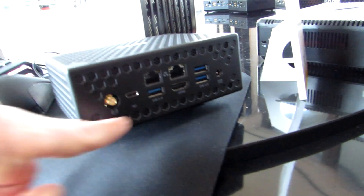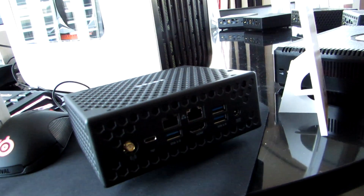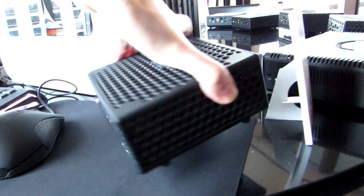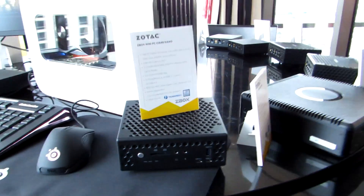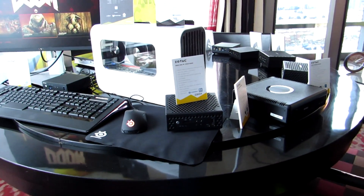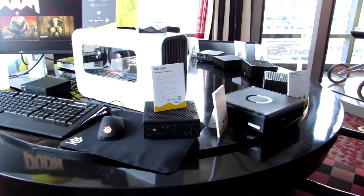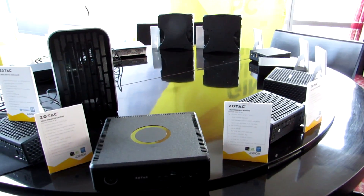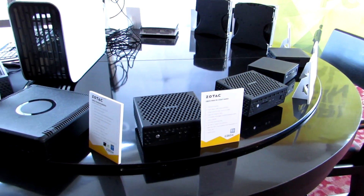That Thunderbolt 3 port allows you to connect an external graphics docking solution like this Zotac external graphics dock. Pretty much all of these devices should be available in the first quarter of 2017. Zotac's not announcing pricing for any of them just yet, which is par for the course with their devices, but they'll probably be available from a number of retailers relatively soon. Some of the models will be available within the next couple of weeks.